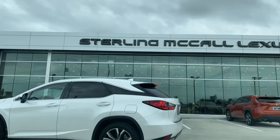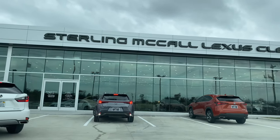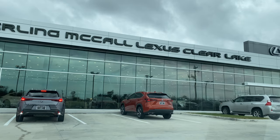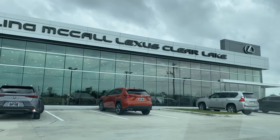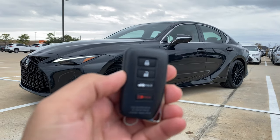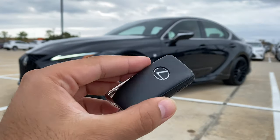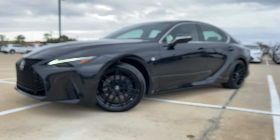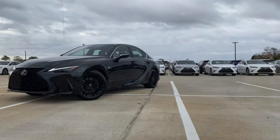Special thanks to Sterling McCall Lexus of Clear Lake for allowing me to come and film some of the vehicles. For more information about the dealership and their inventory, please check the link in the description box below.